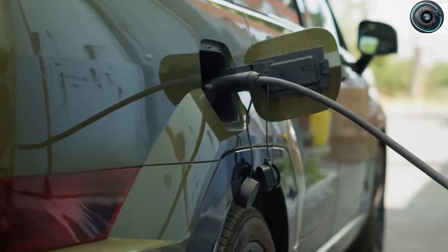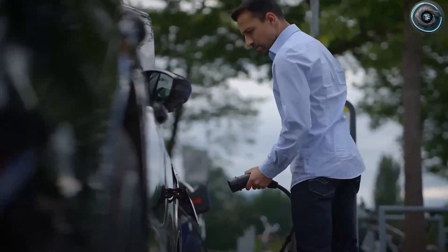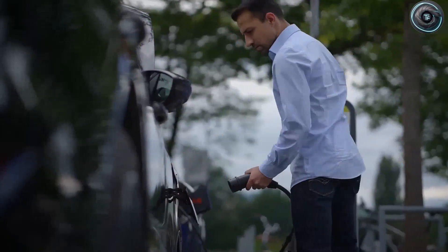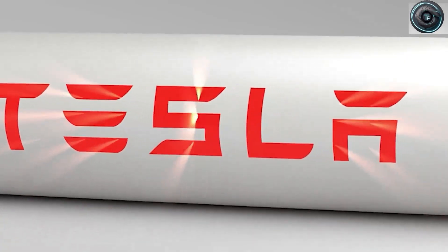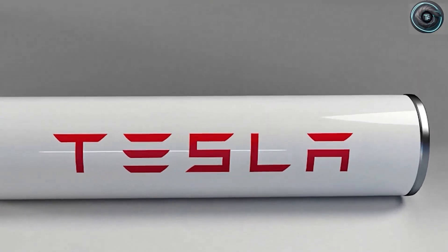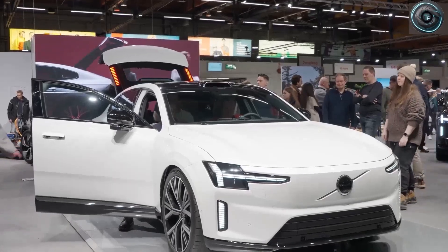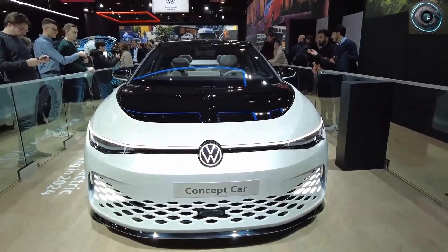Of course the skeptics are out there. They argue that aluminum-ion cells have lower energy density, meaning they store less energy for their size. And they're right. Early prototypes come in at around 160 to 200 watt-hours per kilogram, while lithium-ion cells reach closer to 270. So yes, aluminum-ion batteries might offer 30 or 40 miles less range. But here's the twist: when you can recharge in 10 minutes, range doesn't matter nearly as much.